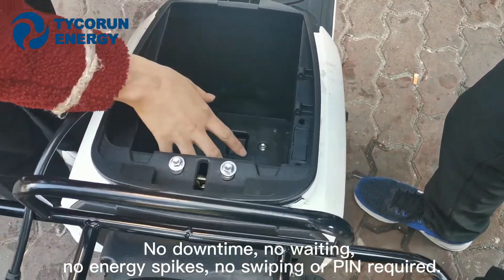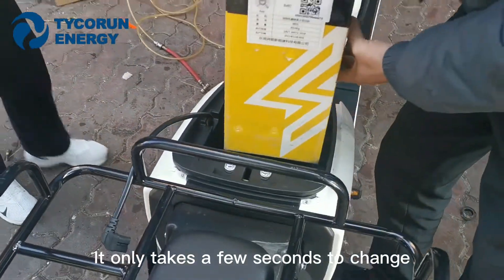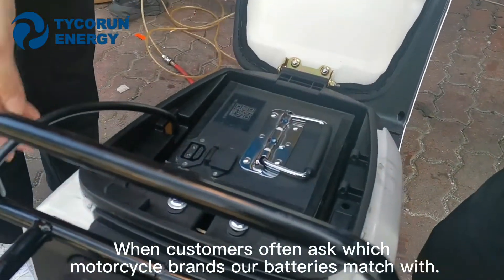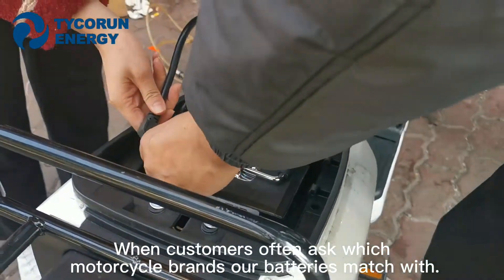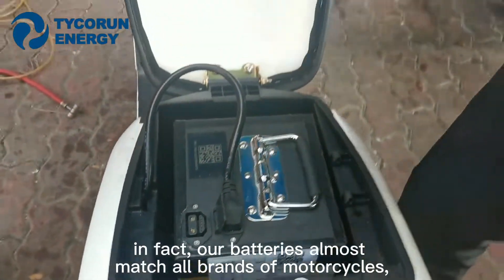No downtime, no waiting, no energy spikes, no swiping or PIN required. It only takes a few seconds to swap. Clients often ask which motorcycle brands our batteries are compatible with. In fact, our batteries match almost all brands of motorcycles,